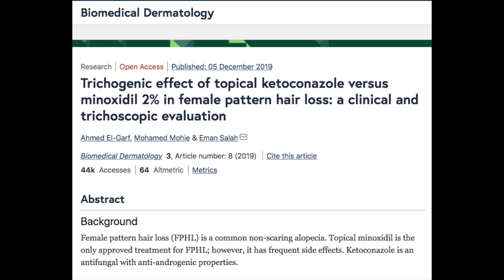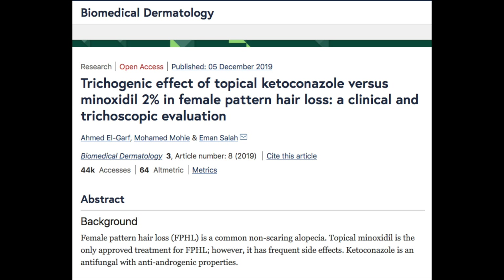Now let's look at the study that Dr. Jaya Prakash mentioned and Dr. Dre alluded to as well. It's called 'The Trichogenic Effect of Topical Ketoconazole vs. Minoxidil 2% in Female Pattern Hair Loss: A Clinical and Trichoscopic Evaluation,' published December 5th, 2019 — a relatively recent study. I'll give you the condensed version, but it's linked below if you want to look at the photographs, graphs, and all the details.